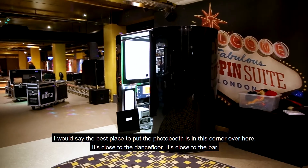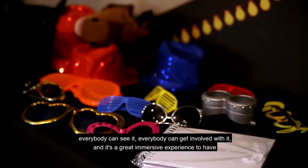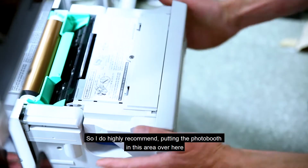I would say the best place to put the photo booth is in this corner over here. It's close to the dance floor, it's close to the bar, everybody can see it, everybody can get involved with it — and it's a great immersive experience to have. I definitely highly recommend putting the photo booth in this area over here.